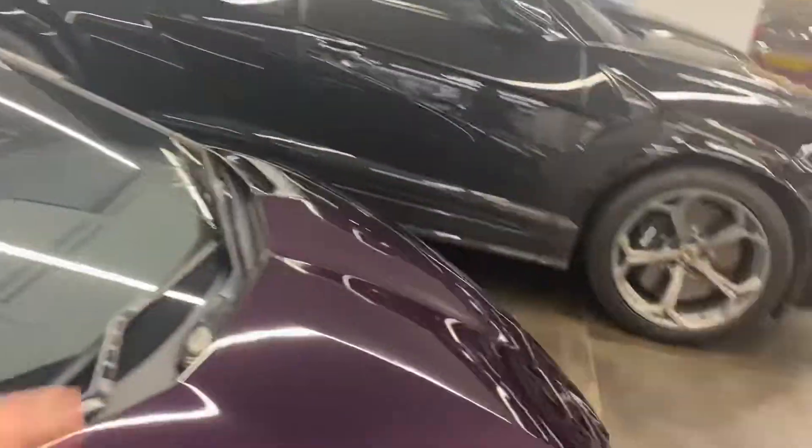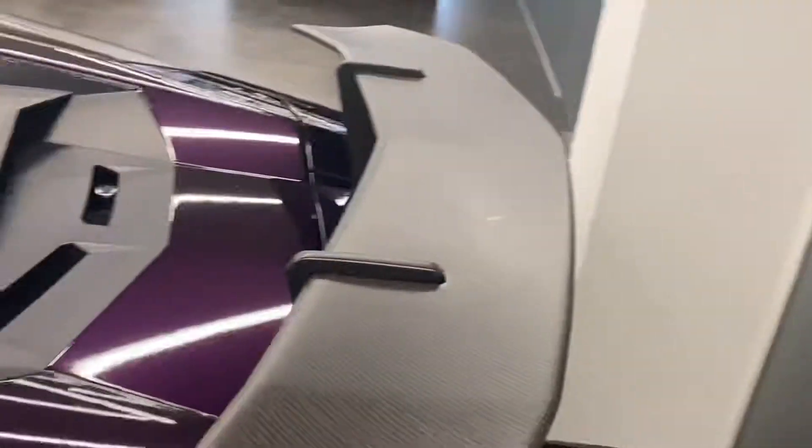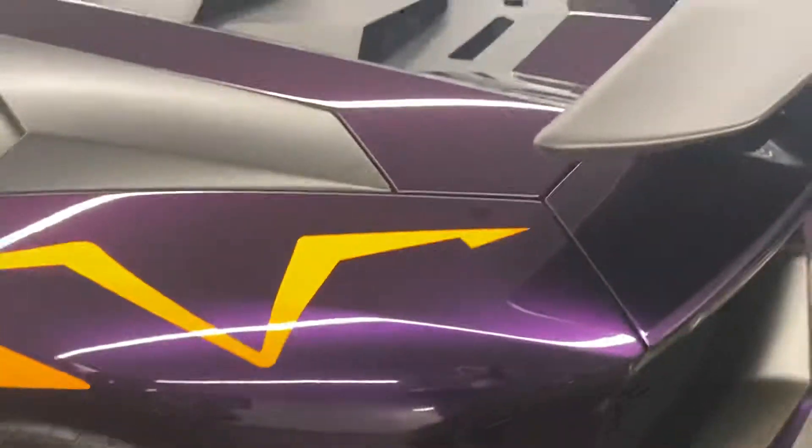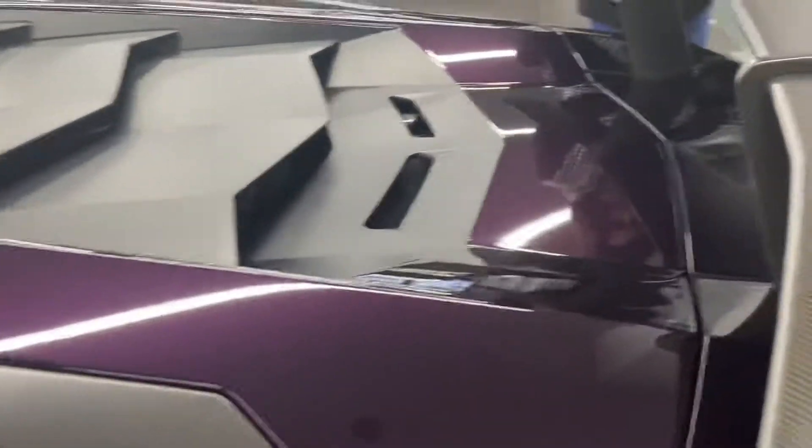Moving on, here we have the Lamborghini Aventador SV. When we first came here I thought it was an SVJ because I saw it and immediately thought it was, but then I saw the rear wing and realized I was incorrect. It has a carbon fiber wing that is non-adjustable, so that fixed position is what the car sits in.